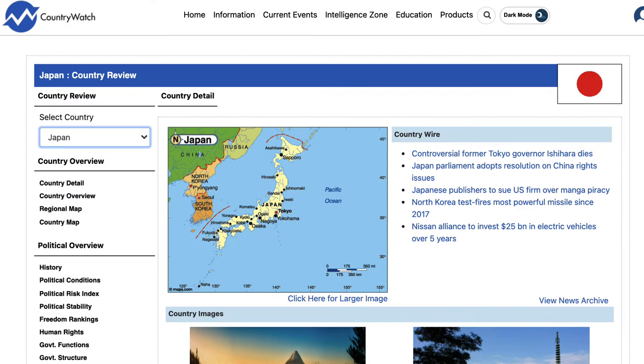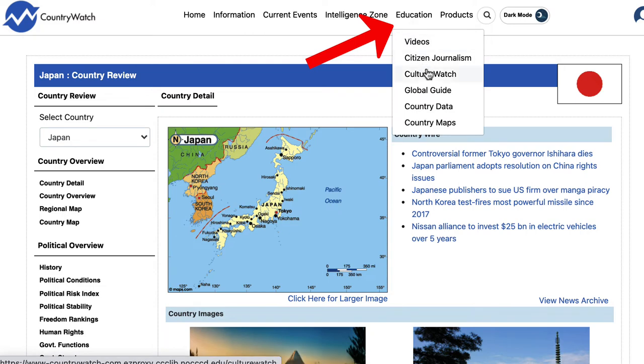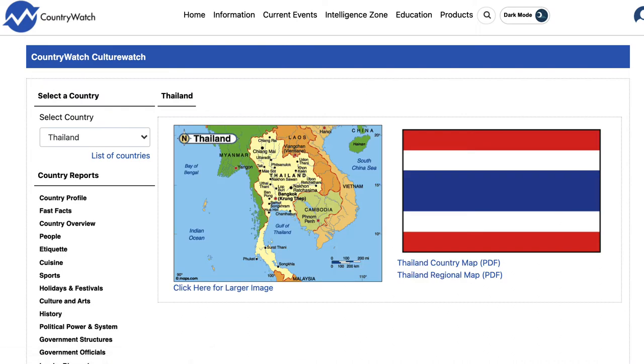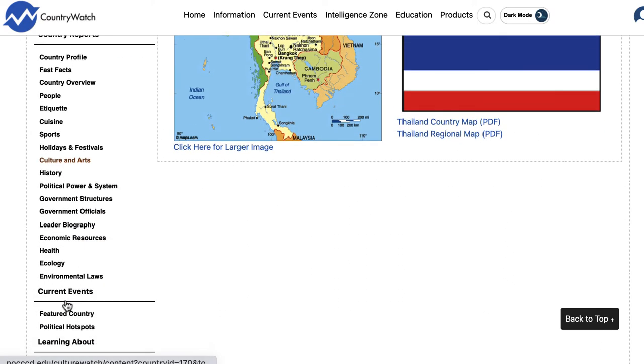The next service I really like in Country Watch is under the Education tab and it's the Culture Watch. One of the reasons I really like the Culture Watch is this option over here on the side about etiquette, people, cuisine, and sports. I use this resource all the time when I travel so I have a better idea of a country I'm visiting.